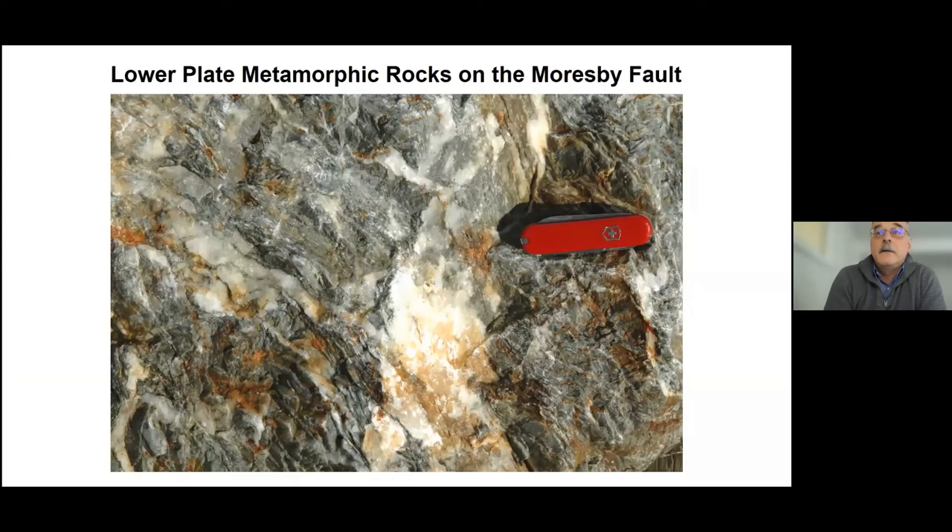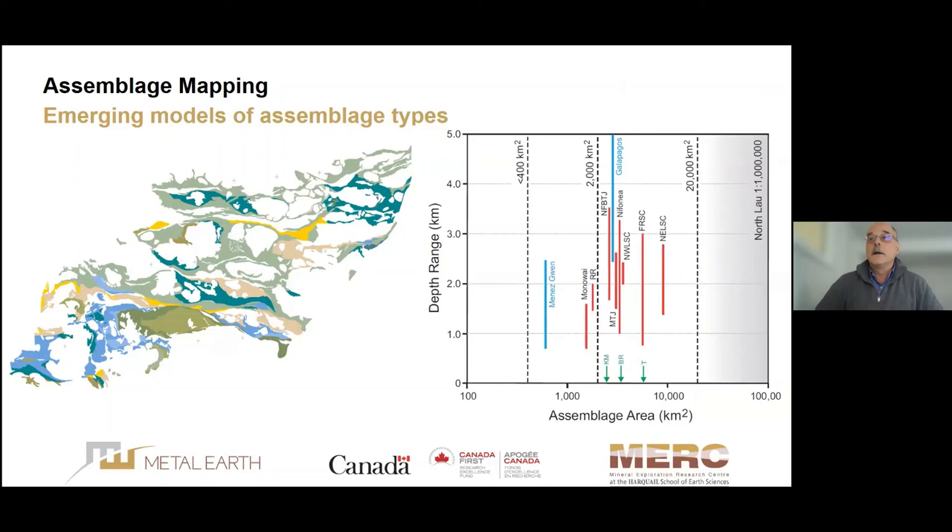The metamorphic rocks are currently rising out of the sea at about 14 centimeters per year — about as fast as some of the fastest spreading centers. These rocks consist of intensely deformed greenschist-facies metavolcanics with abundant syntectonic quartz veining; they could be from anywhere in the Abitibi greenstone belt. These rocks have been down to 40 kilometers depth but have come back up in less than a million years and are now parked in the middle of a young oceanic basin.